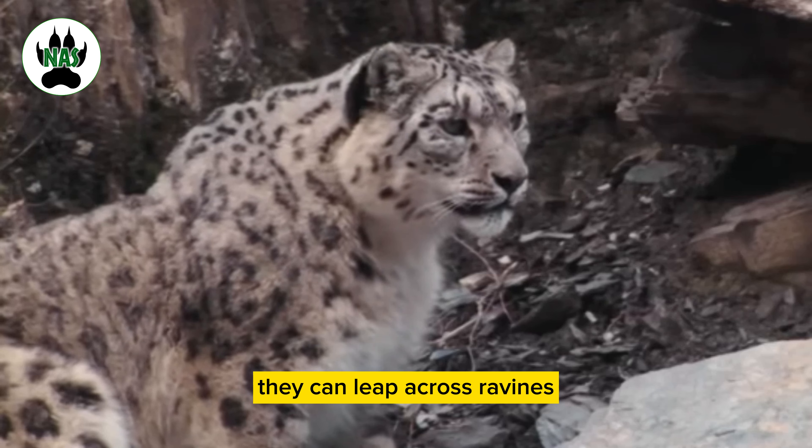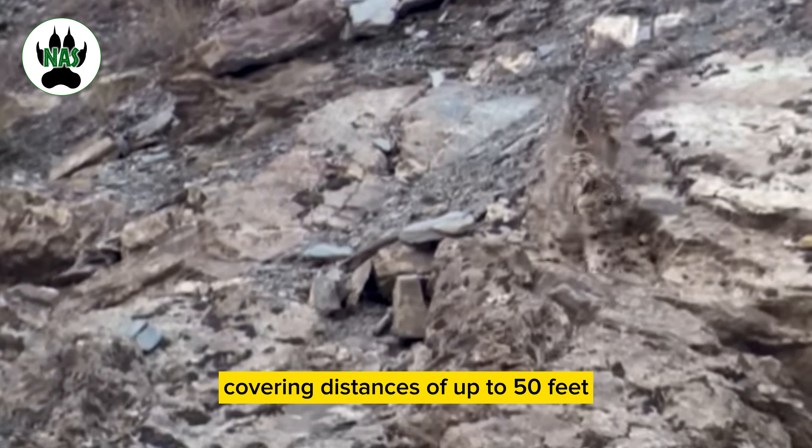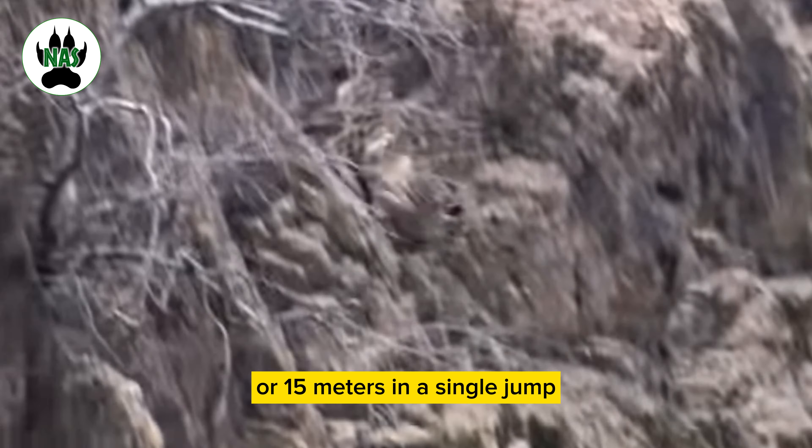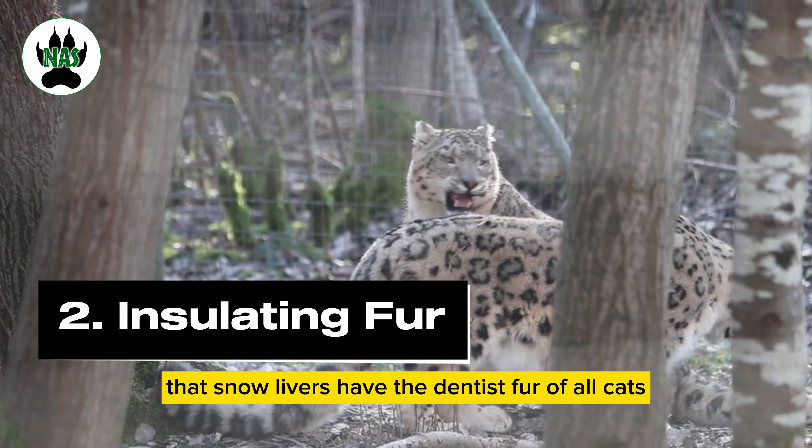They can leap across ravines and make incredible bounds, covering distances of up to 50 feet or 15 meters in a single jump, helping them navigate their rugged habitat with ease. Did you know that snow leopards have the densest fur of all cats?